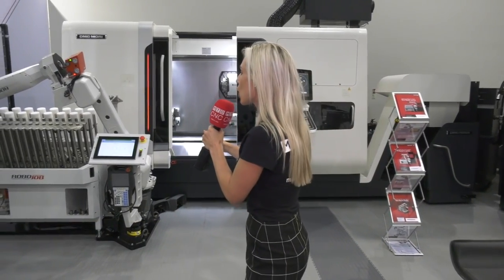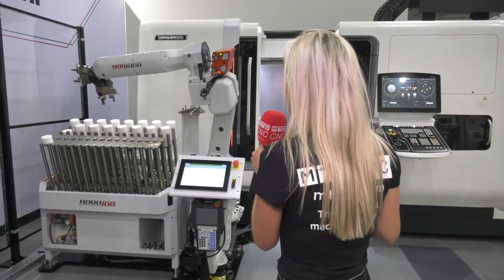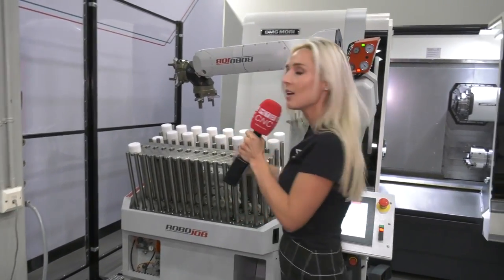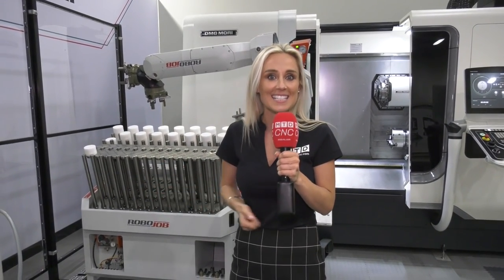Let's head over to the RoboJob. This is a turn assist product with a 20-kilogram payload and a 250mm diameter — another example of automation. As I get closer, the machine slows down, and as I get even closer, the machine will stop. Automation is just one of the many things on offer today here at DMG Mori's Open House. The event finishes on Friday, and don't forget, it's Apprentice Day too.